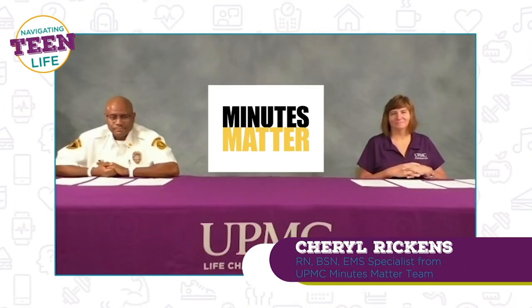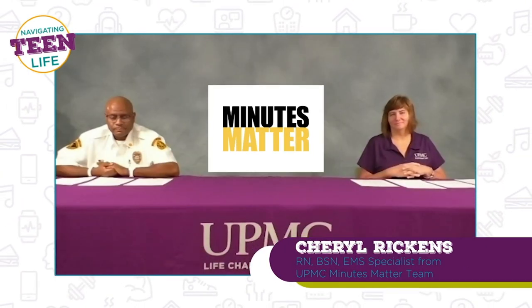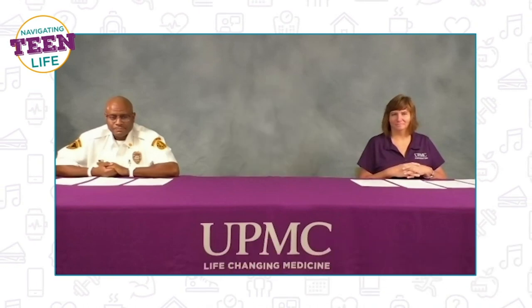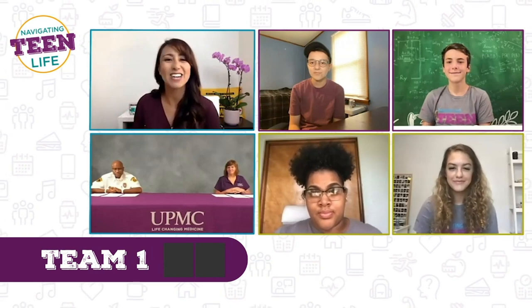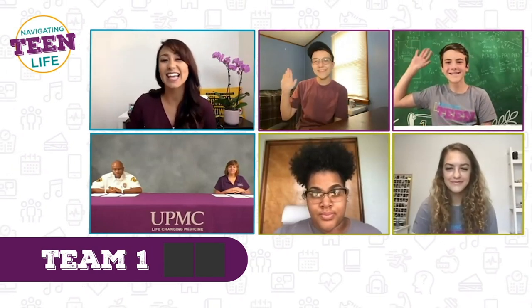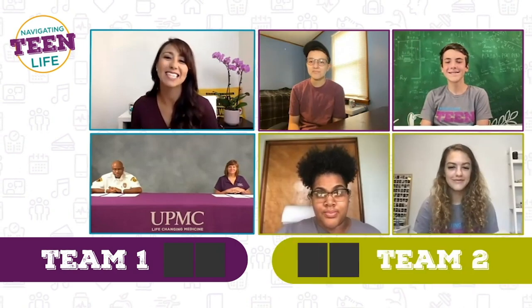Today we have Cheryl Rickins, a nurse and an EMS specialist from the UPMC Minutes Matter team. And we have Antoine Carter, District Chief of the City of Pittsburgh Bureau of Emergency Medical Services. And let's meet our two teams. Team number one is Finn and Austin. And for team number two we have Gabby and Naya.